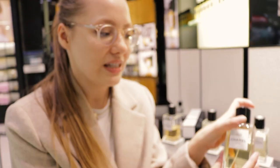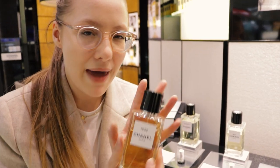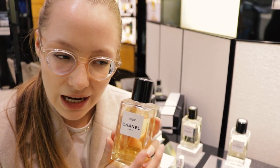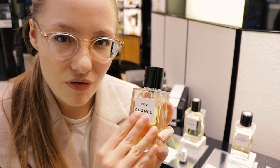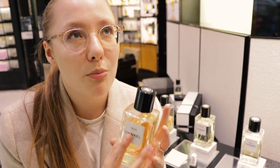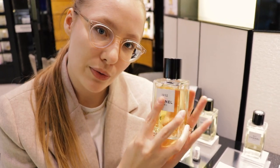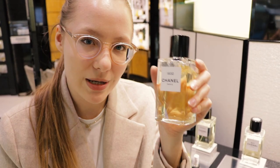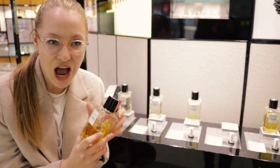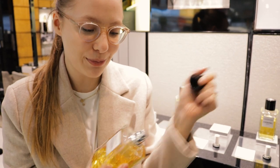31 Rue Cambon — this one kind of smells like paper or lipstick to me, reminiscent of that sort of vibe. It's also a bit older smelling, a bit more of a traditional perfume smell, so not everybody will like this one.